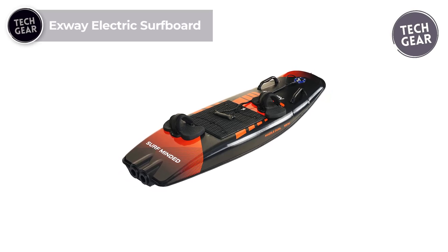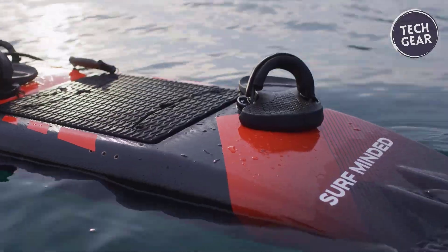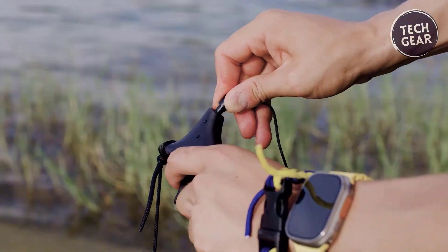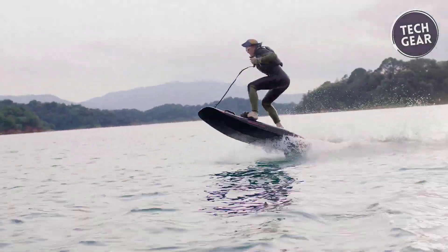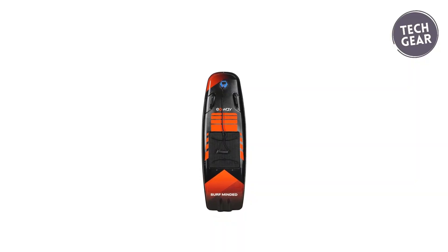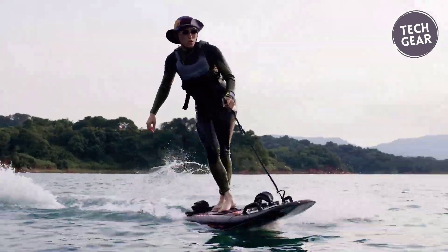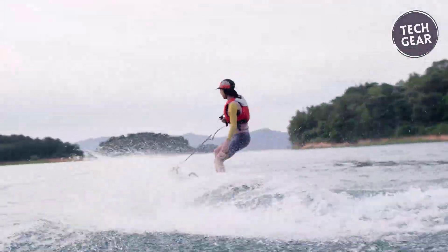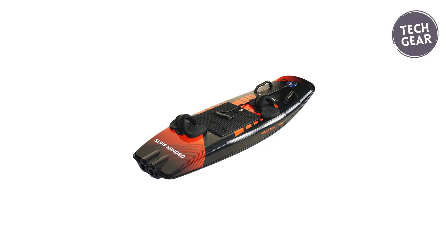The Exway Electric Surfboard redefines aquatic thrills with its cutting-edge features and robust performance. Powered by a 10 kW motor and a 3.2 kWh lithium battery, it speeds up to 34 miles per hour and offers an impressive 60 minutes of working time. Crafted from durable ABS and carbon fiber, it ensures strength and agility on the water, supporting riders up to 265 pounds. Its water cooling system optimizes performance, and the integrated battery design enhances convenience. Backed by a 12-month warranty, it promises exhilarating rides for water sports enthusiasts.